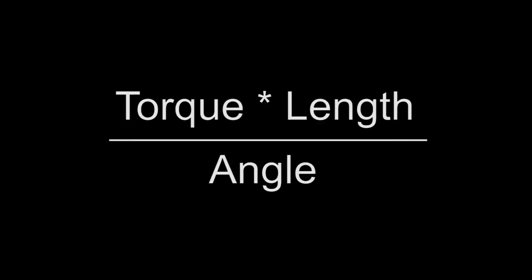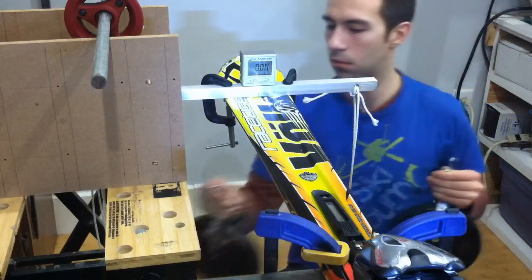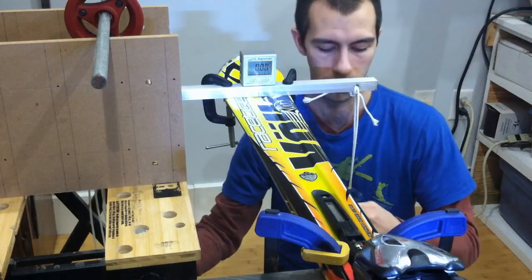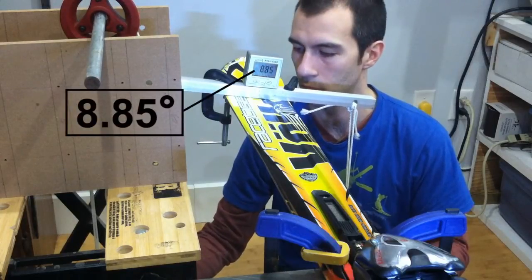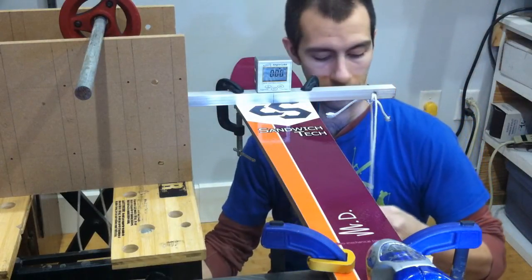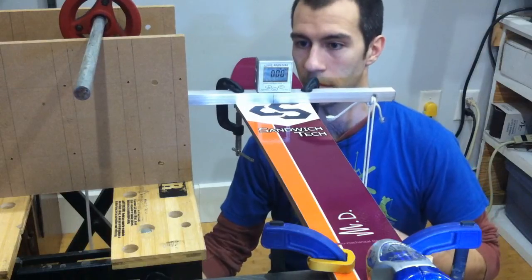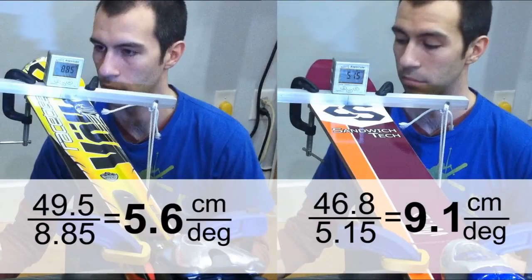Since the torque will remain the same for both skis, we can compare just the length tested divided by the angle of twist. First we will test the Volkl Race Tigers. Now our Route 78s. Looking at our results, the Route 78s have a 60% greater torsional stiffness despite the Race Tiger's higher bending stiffness.